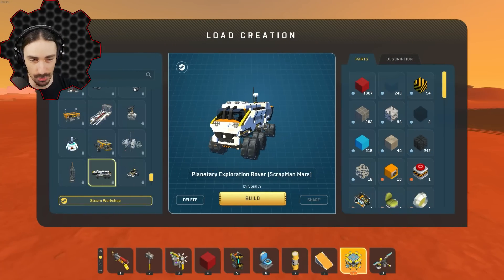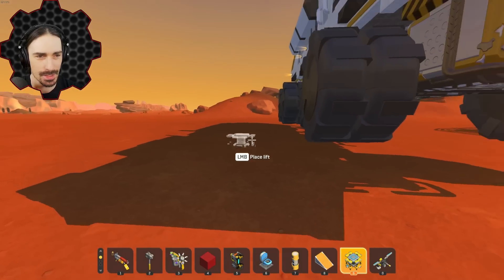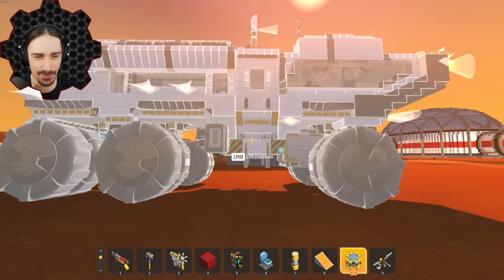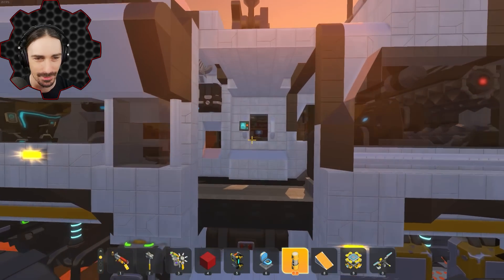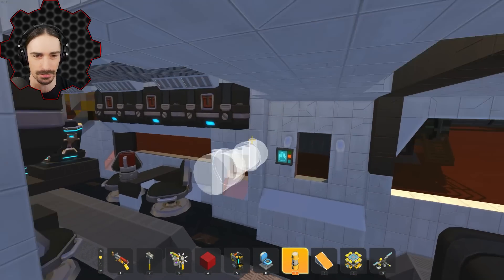So this is a bulky boy - we're going to check out this Planetary Exploration Rover by Stealth. Oh my goodness, this thing can't even fit in the garage. This thing IS a garage. Oh man, it's a little bit laggy too. I cannot believe how massive this thing is - it's a mobile station.